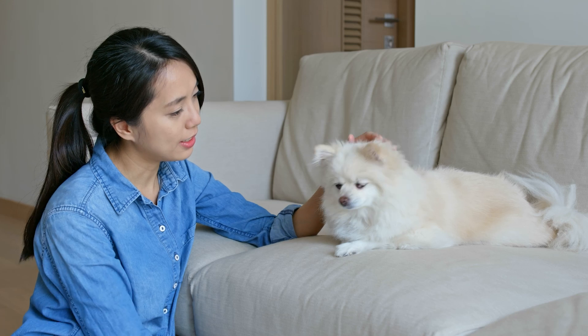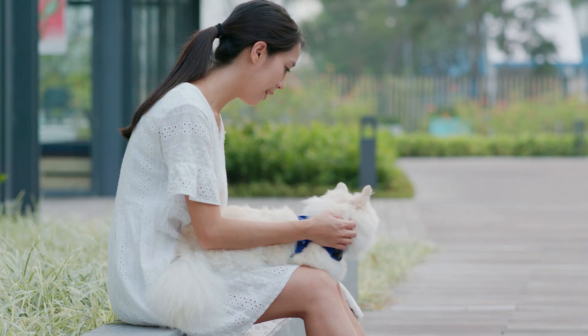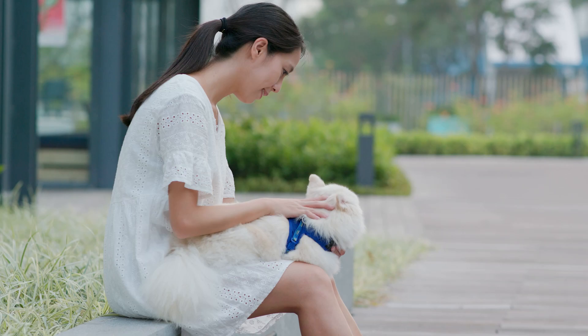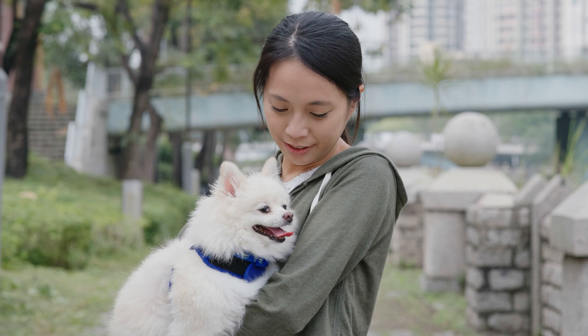Pomeranians were bred down to toy size from their Nordic sled dog ancestors, known as Spitz dogs. Because the large dog is still part of their genetics, every so often a puppy in a litter appears in their previous size and is therefore sometimes unofficially called a throwback Pomeranian. While today's Pomeranians weigh between 3 and 7 pounds when fully grown, throwback Poms can weigh up to 20 pounds.